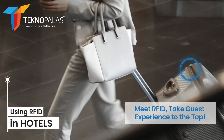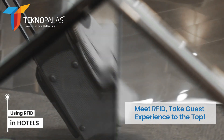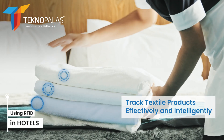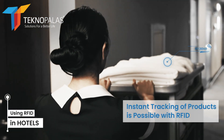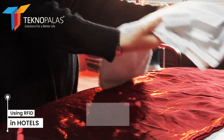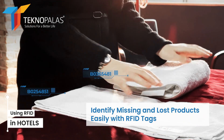In today's hotels, RFID technology is widely used to ensure not only the guest experience, but also the tracking of hotel inventory and fixtures. Hotel management uses RFID tags to more effectively manage and track textiles within the hotel. These tags carry unique identification information for each product, allowing for accurate and up-to-date tracking of inventory. The RFID tag placed on each product is automatically updated instead of manual inventory tracking, making it possible to quickly identify missing or lost products.